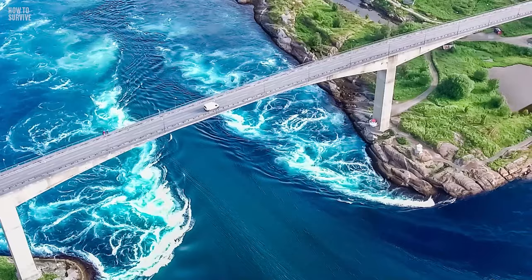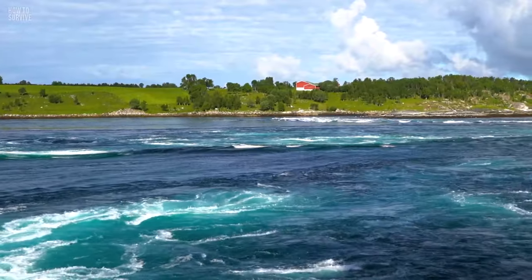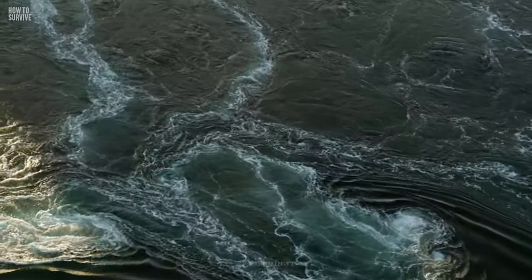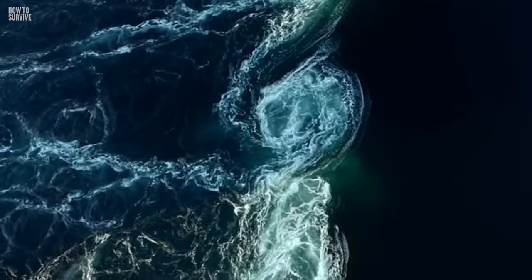Vessels have a very tight timeframe if they want to cross when the maelstrom's forces aren't as violent. Every year, thousands of tourists thirsty for danger flock to the city of Bodø to witness its unbridled intensity at high tide. So, what should you do if you get stuck inside?